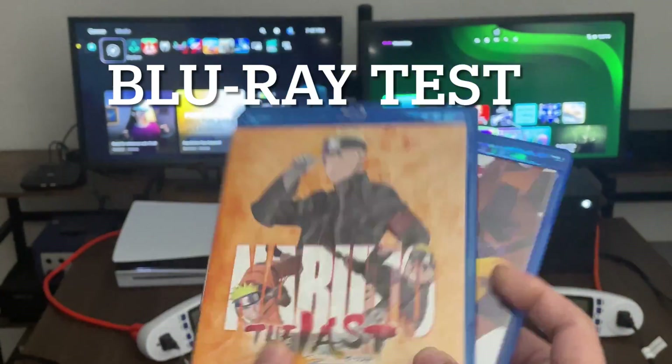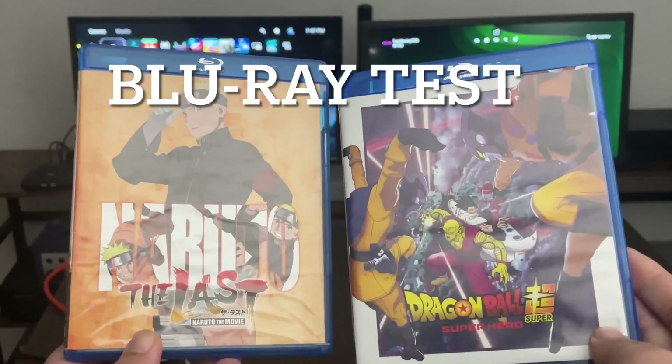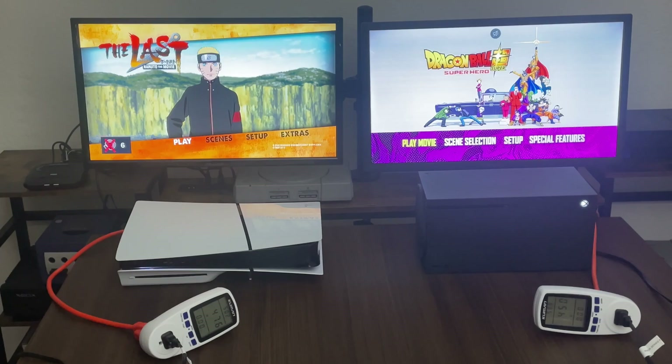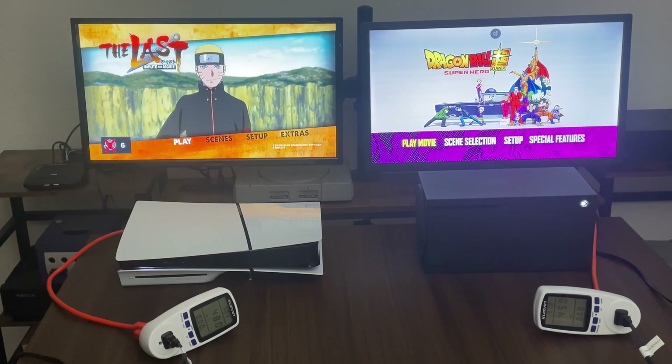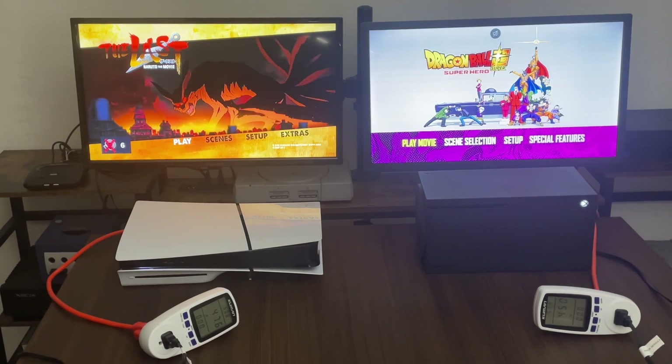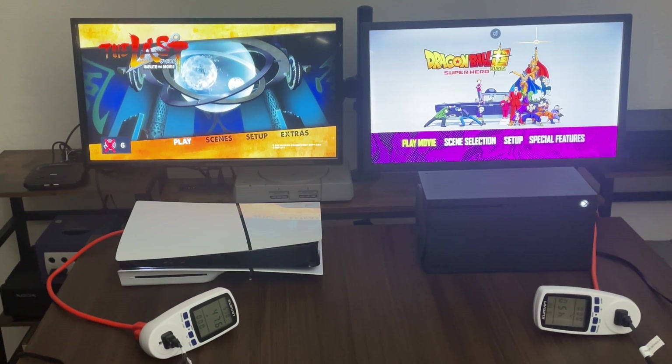So let's do a Blu-ray test here. Let's load up Dragon Ball on the Xbox and Naruto on the PS5 Slim. So on the menu for these Blu-rays, we have 45 watts for the Xbox and 47 watts for the PlayStation 5.